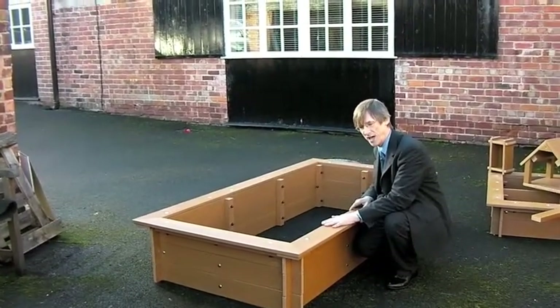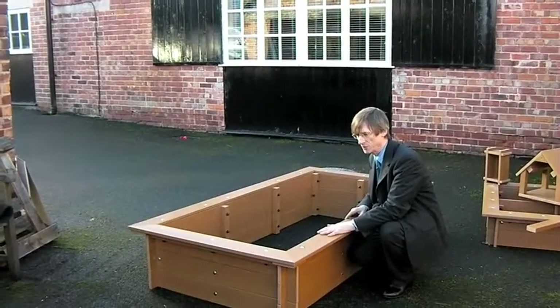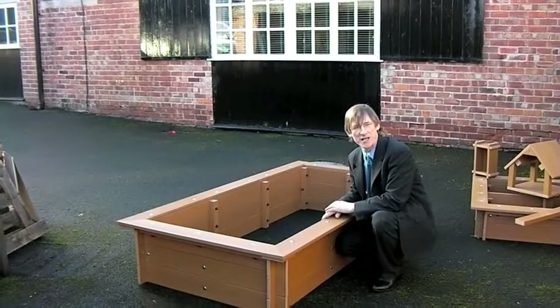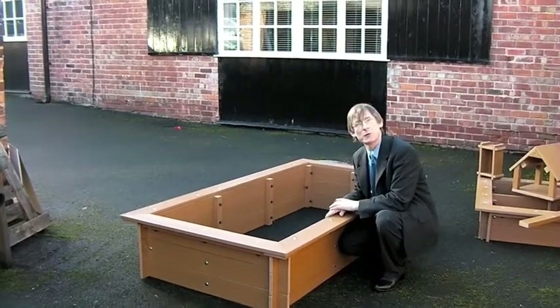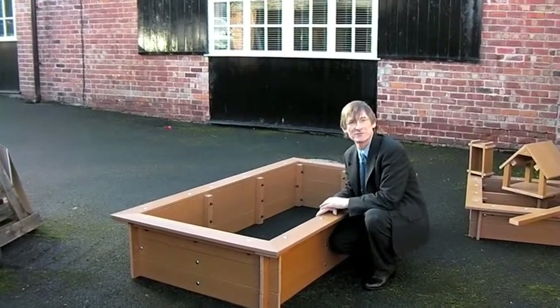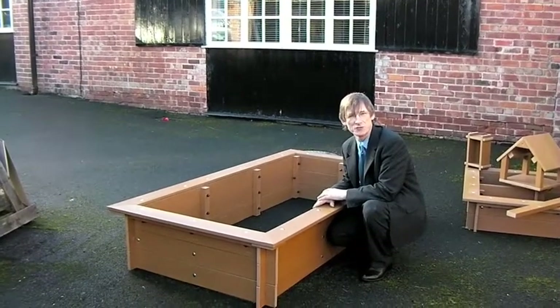It's 380 millimetres high and it's 2 metres by 1 metre wide. If you want to find out anything more about products like this, you'll find them on our website at www.keydell.co.uk, or you can call us on 01282 861325. We'll look forward to seeing you there.